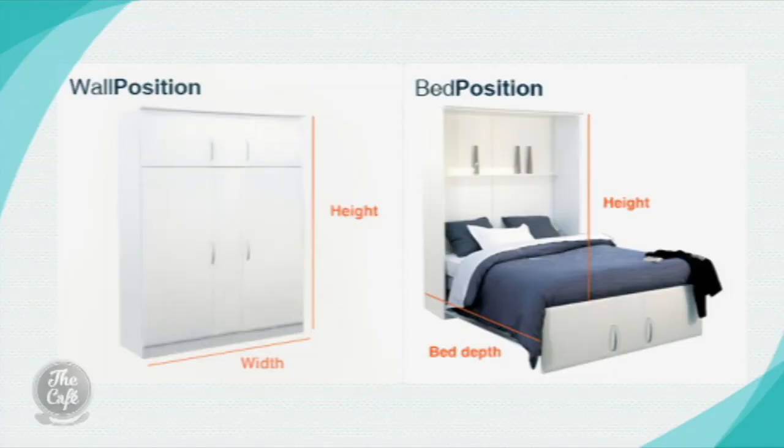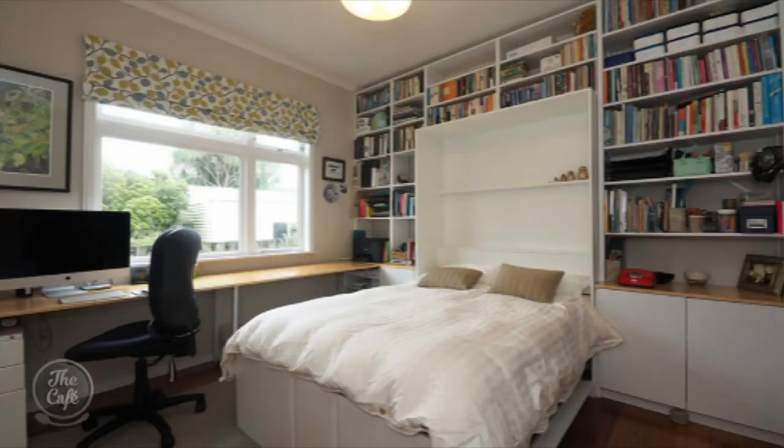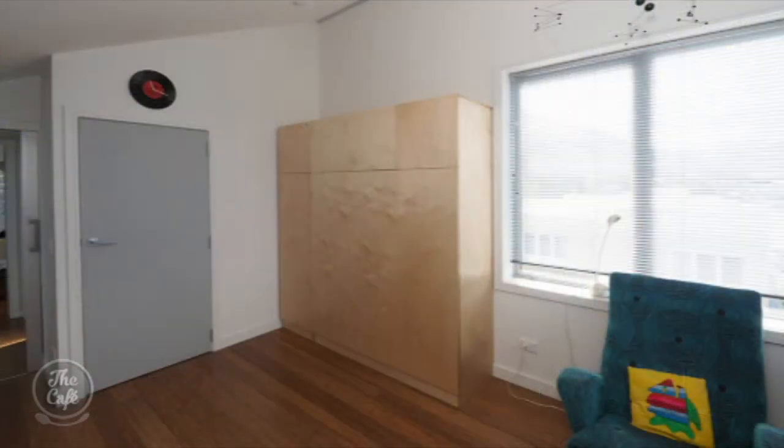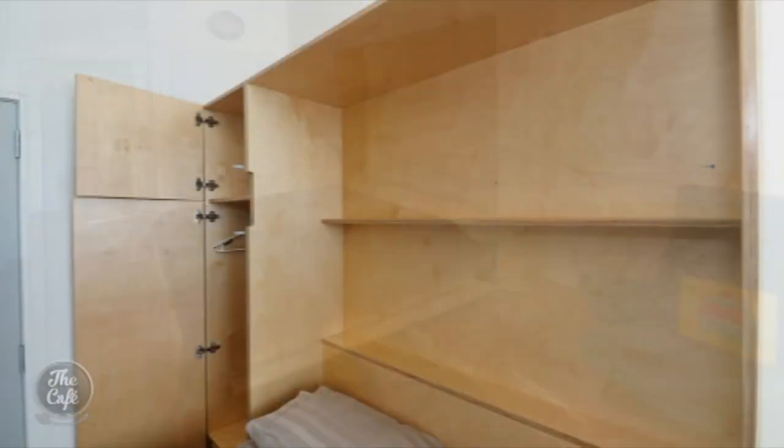The last one to look at is the wall bed — this is sensational. It's a bed that folds down and looks like a storage cabinet. The cool bit is it's a proper bed with proper sprung timber slats and a proper ceiling mattress. It is designed to be compact, elegant, classy, and contemporary yet comfortable.